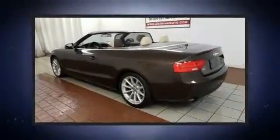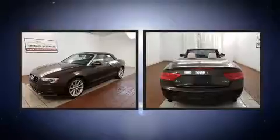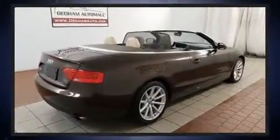Experience driving perfection in the 2015 Audi A5. This two-door, four-passenger convertible has not yet reached the 20,000 mile mark. Audi made sure to keep road handling and sportiness at the top of its priority list.